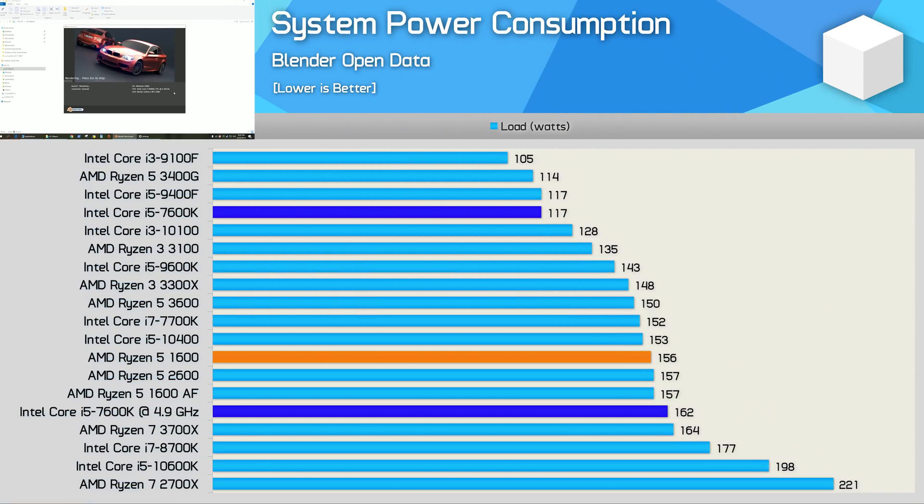An area where Intel has done very well is in optimizing their architecture's power consumption, which has allowed them to rule the mobile market — though that does appear to be coming to an end. The 7600K pushed total system consumption to just 117 watts, a 39-watt saving compared to the Ryzen 5 1600, though it does feature 33% fewer cores. That said, with total system consumption well under 200 watts for both options, power consumption really wasn't an issue for either CPU.